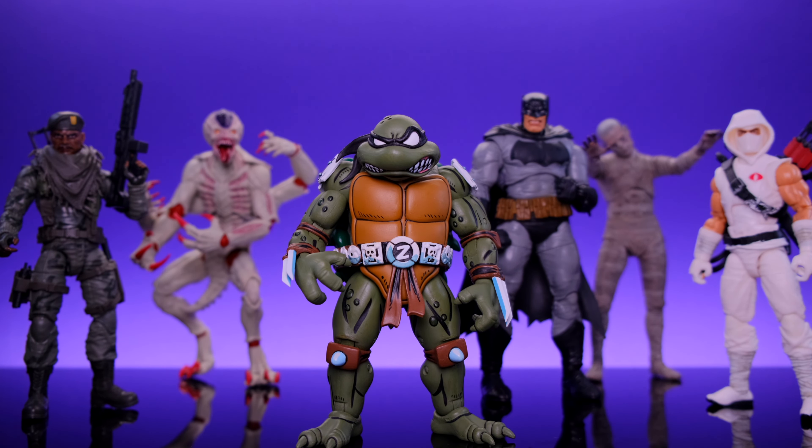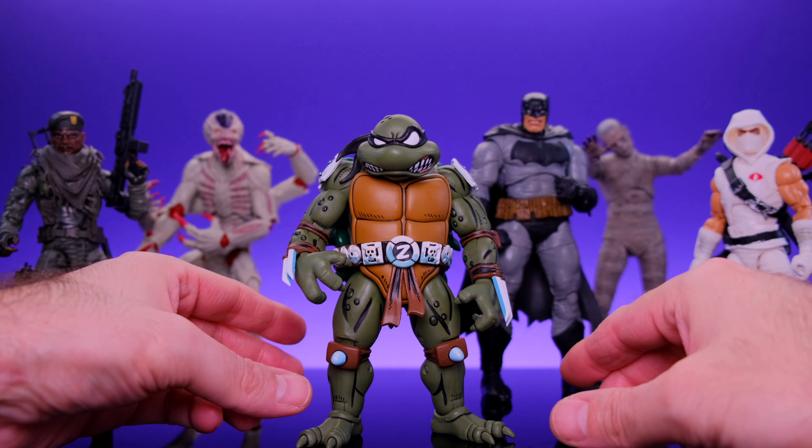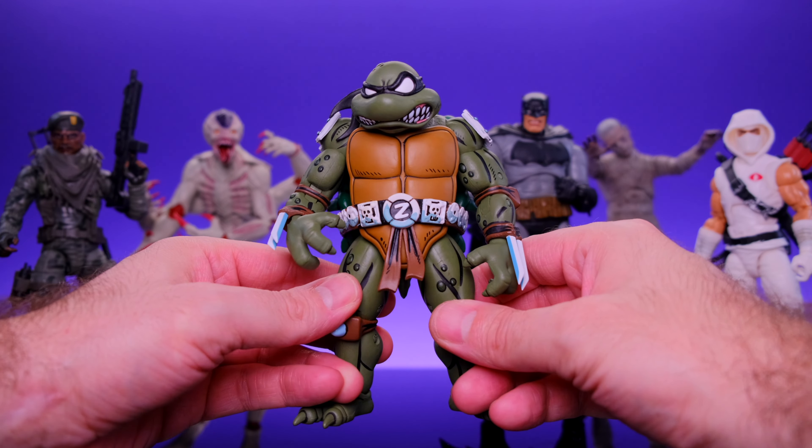Alright, so here we have six figures that are all absolutely good enough to make it into my top 10, but there just wasn't enough room. So I had to put them into the honorable mentions category. This was very tough because there are a couple of figures I really wanted to put into the top 10, but I just couldn't make it work. All six of these figures are awesome. Let's start off with the NECA Slash.